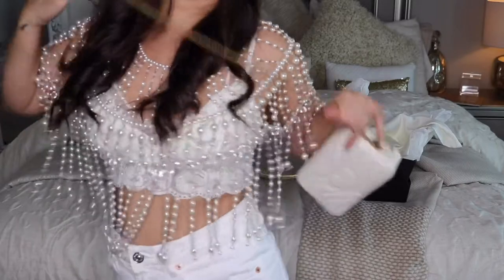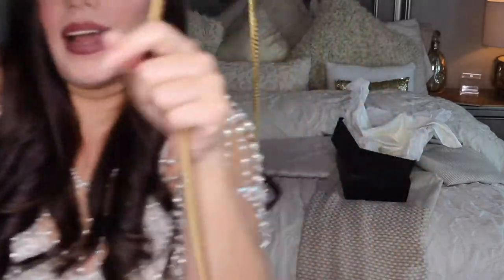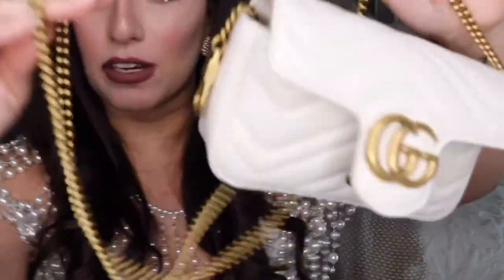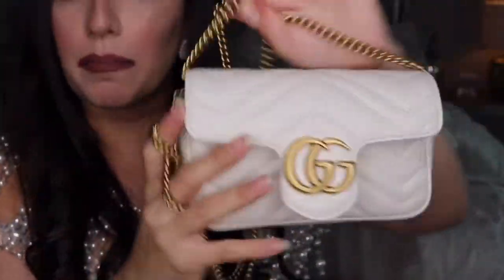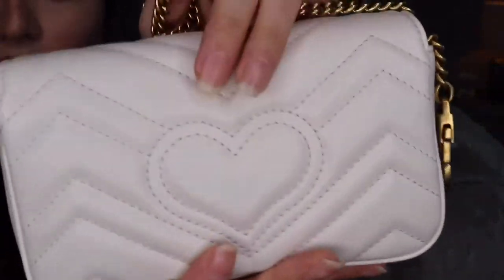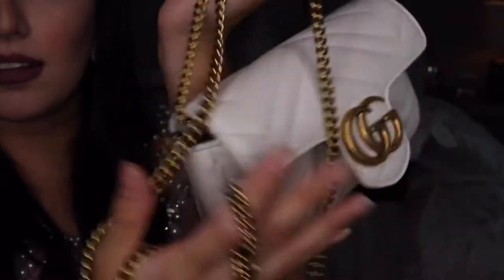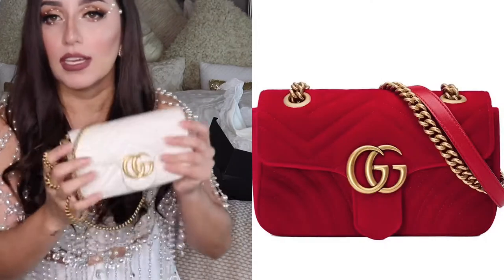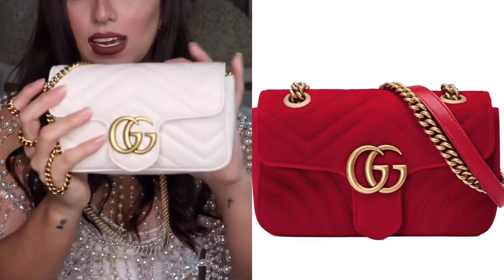All the bags I like the most are the ones with the gold chain — I just think a bag looks more expensive with a gold chain. In the back it has a cute little heart, and the GG in the front. I already have a bag like this but the biggest one they have — it's a red velvet one. So this is gonna be my second GG Marmont.